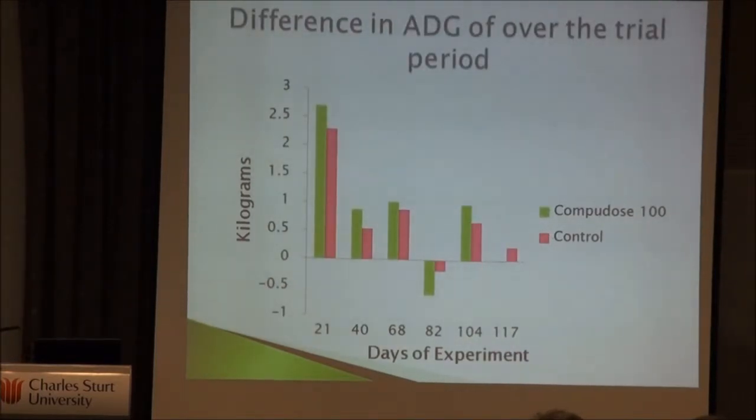An interesting question is whether HGP cattle lose more weight than untreated cattle during periods of maintenance or weight loss, given their higher metabolic rate. Studies have actually shown they are not meant to lose more weight than untreated cattle, so we can't fully explain what occurred, though it was good to see them come back strongly toward the end. HGPs work by having the estrogen stimulate the growth hormone axis within the body, which increases metabolic rate, directs more energy toward protein synthesis, and decreases fat content in the carcass.